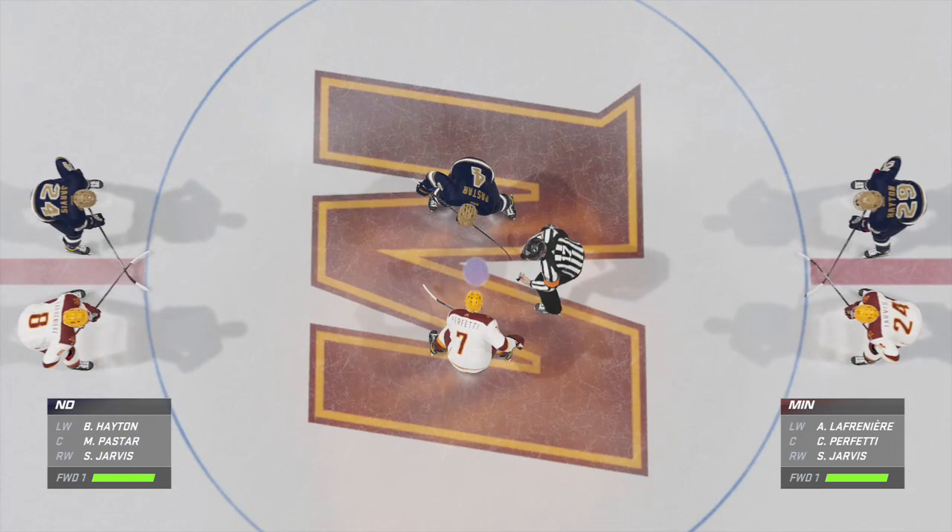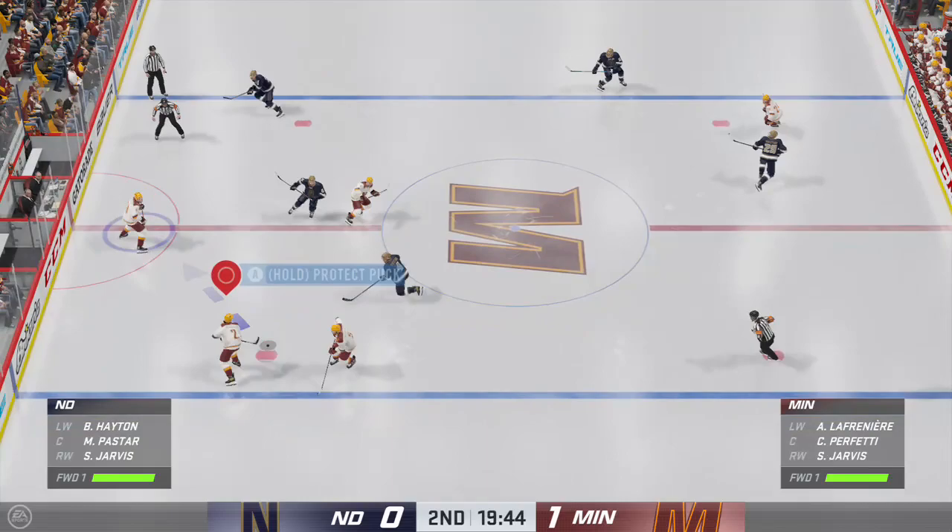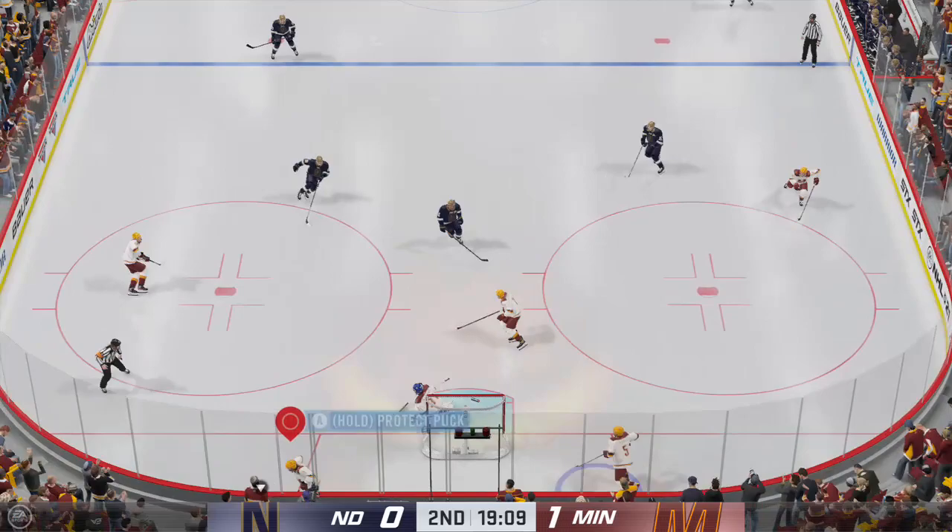Both teams back on the ice after the first intermission. Ray Ferraro and James Cebulski ready to bring in the call for period number two. Well, after an intriguing opening period, here we go. It's period number two. Puck is dropped and we are underway.